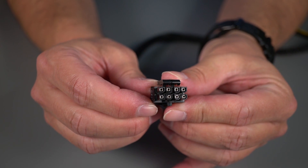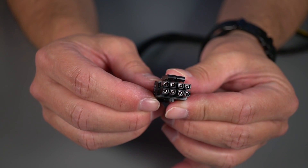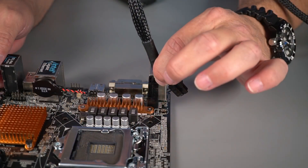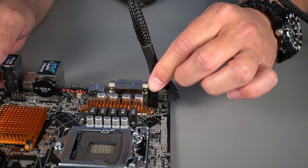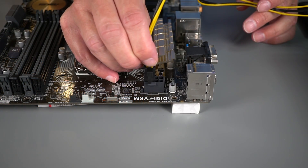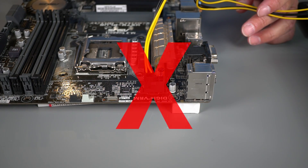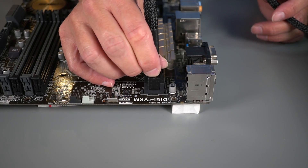The EPS connector is also required for all builds. Sometimes called the CPU power connector, it is a 4+4 pin or a 4-pin connector. If your motherboard has only a 4-pin socket, you can use either half of the 4+4 pin connector. A motherboard with an 8-pin socket may work with just a 4-pin connection, but for safety you should really use an 8-pin connector for an 8-pin socket.